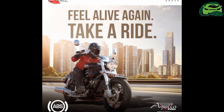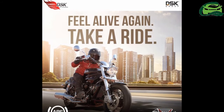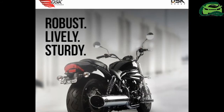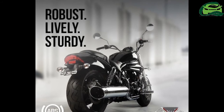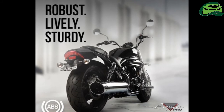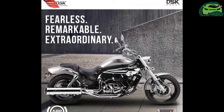The introduction of ABS makes the bike even more alluring for the price. It locks horns with the Kawasaki Vulcan and the upcoming Royal Enfield 650 Twins. The Aquila Pro comes in three colors: Shadow Black, Lava Red, and Phantom Silver.